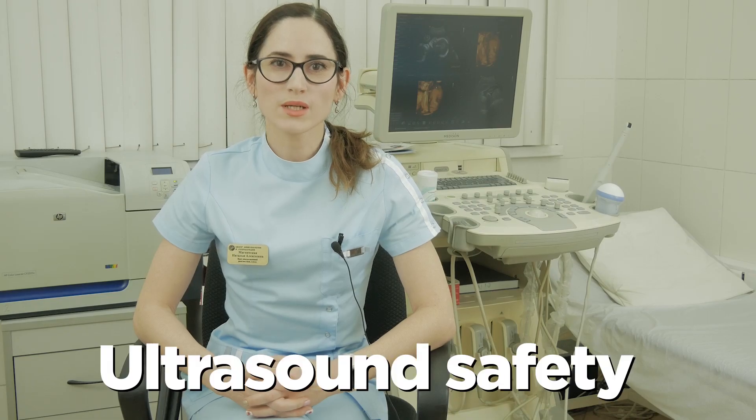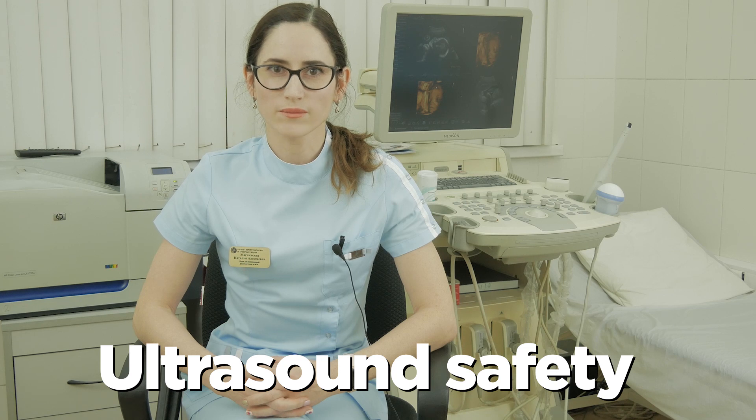Medical ultrasound has become a routine part of prenatal care. Numerous scientific papers dedicated to the problem of ultrasound safety have been published in recent years. Ultrasound is generally considered to be safe with very low risk and is a highly informative diagnostic procedure. The lowest amount of ultrasound energy that provides an accurate assessment should be used.